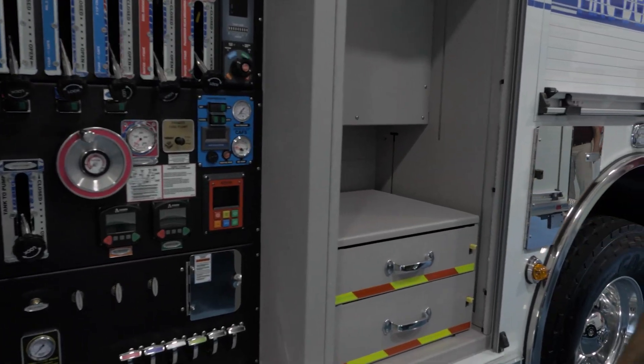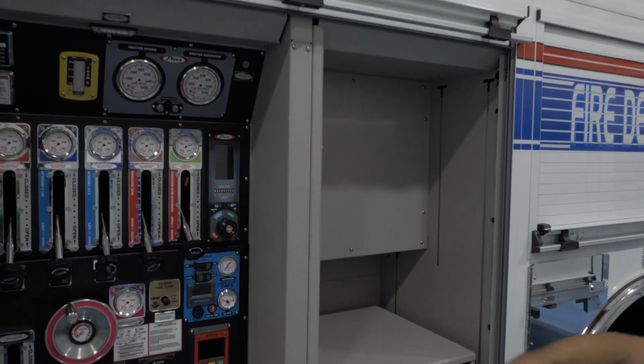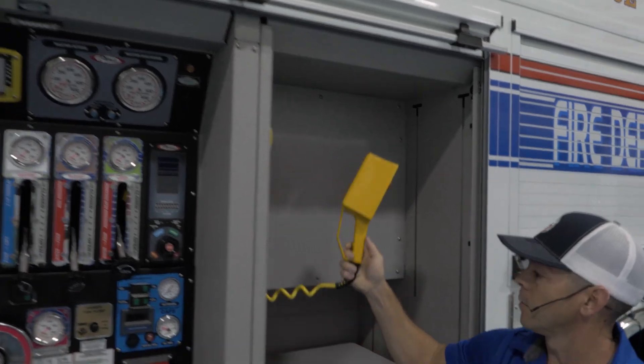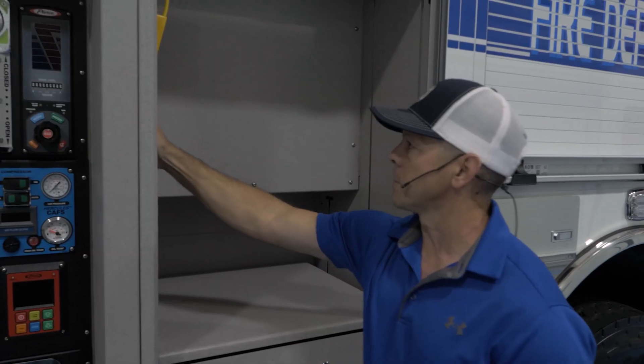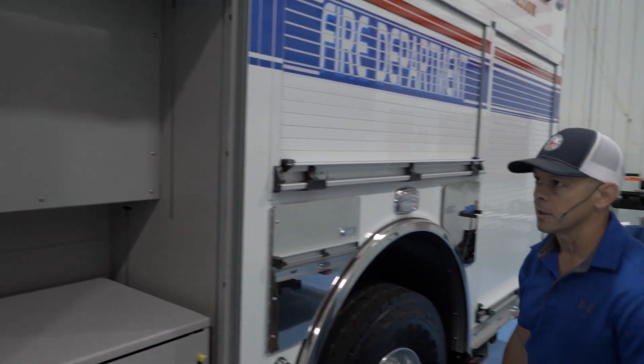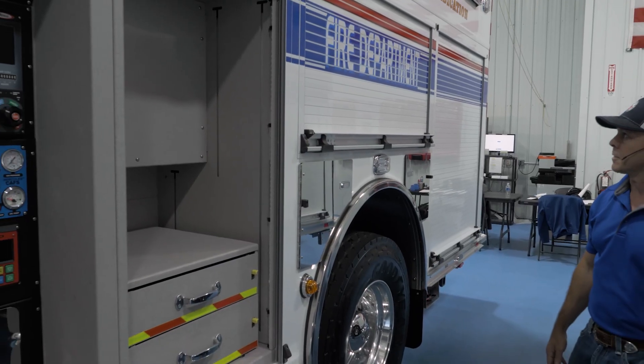In our driver compartment we kind of reconfigured some of the stuff. We have a light tower that goes up top and we have this wheel-built controller, and we worked with Pierce to help design a little nook in there to kind of get it out of the way, because this is where we keep a lot of our driver compartment gear.